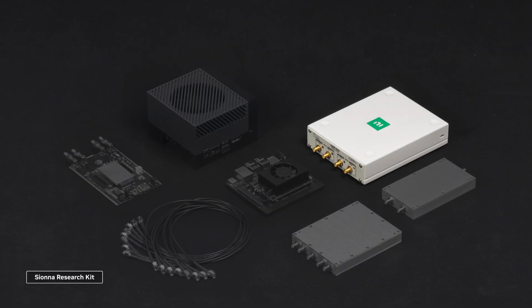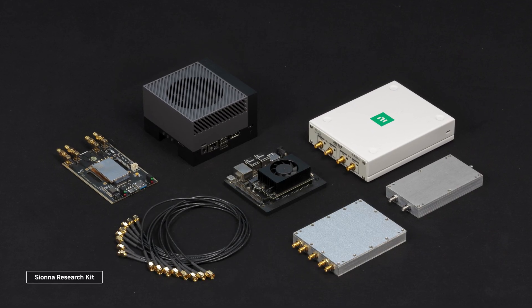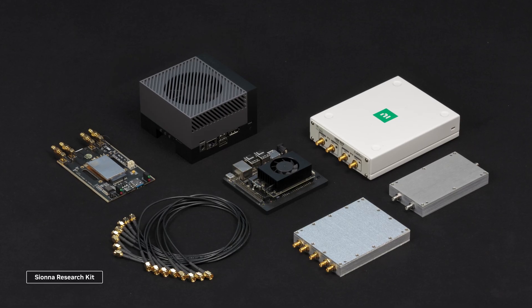With the Shauna research kit on NVIDIA Jetson, developers can go from code to a working AI model in a live 5G network in just a few hours with just six lines of code.